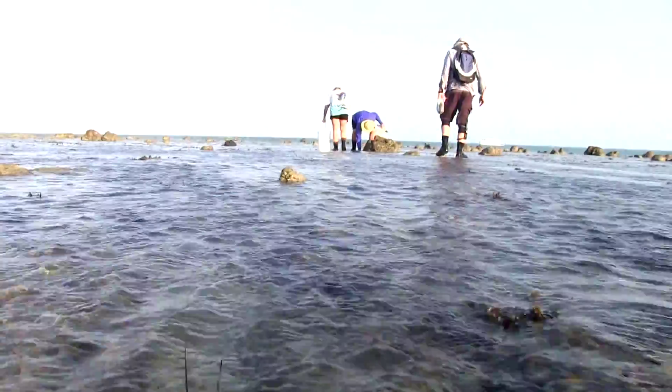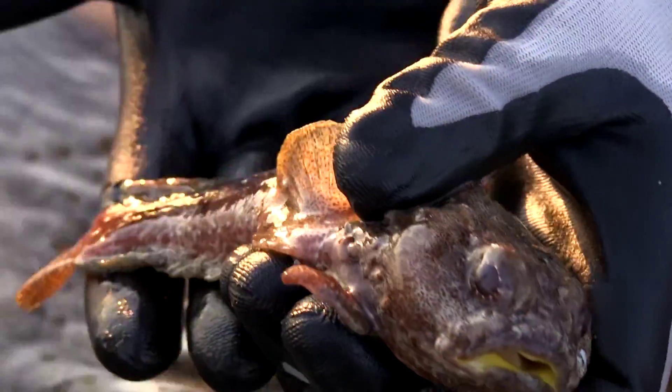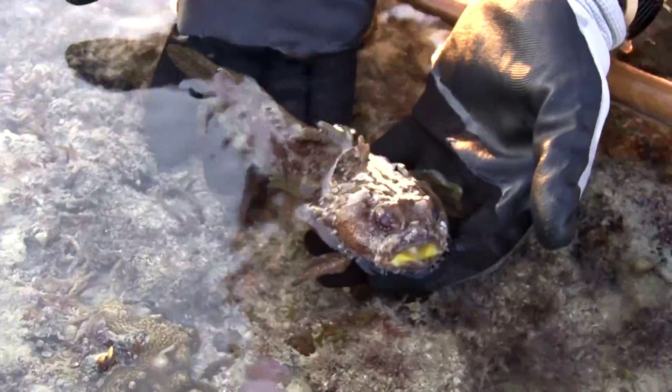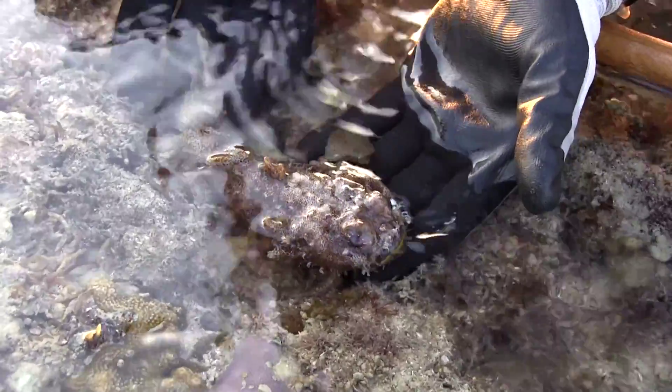I think in total, as we go through the ten localities we've got planned for this reef, we should cover about 30 stations. But time will tell, and we'll see how we go as we move along, sampling various stations.